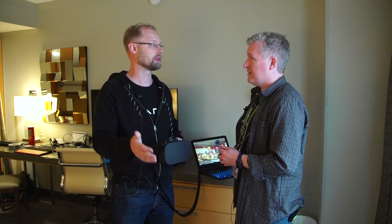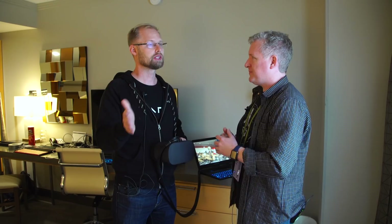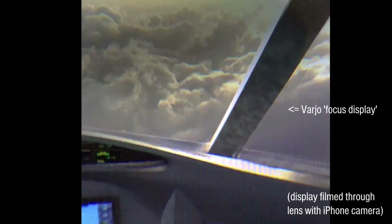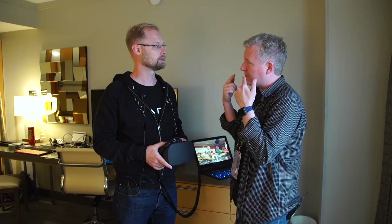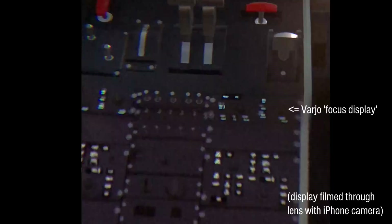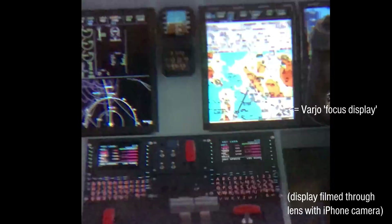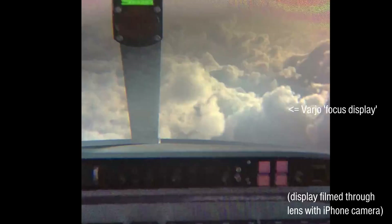Is it approximately the same field of view as other headsets? This is running at 90 degrees horizontal field of view — not quite as wide as the HTC Vive, but perfectly immersive still. The lenses are not Fresnel — these are nice clean lenses, custom molded for plastic and individually ground glass lenses. The refresh rate: both displays run at 90 hertz and in sync. Actually, the focus displays are running at 60 hertz while the background display is at 90 — we're working on getting full 90 hertz sync.